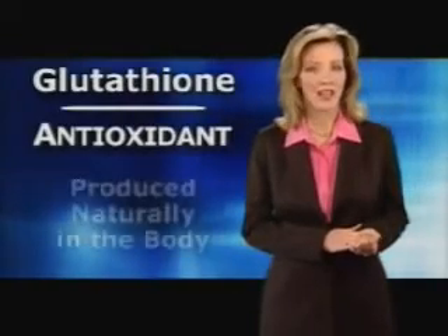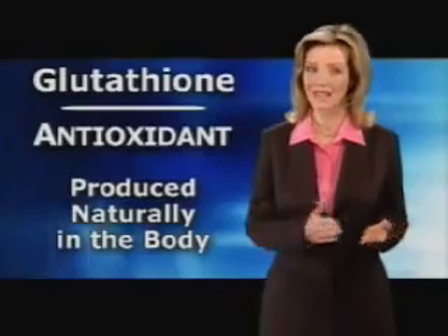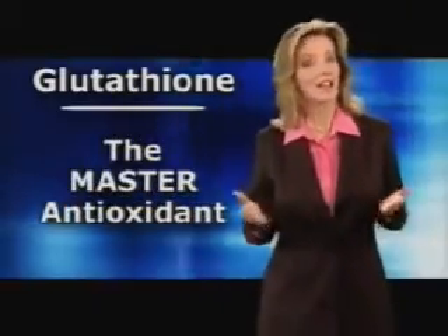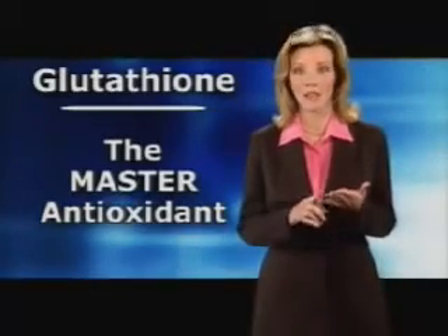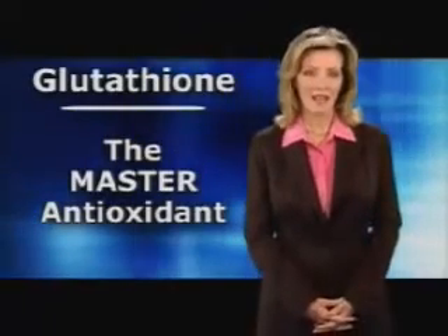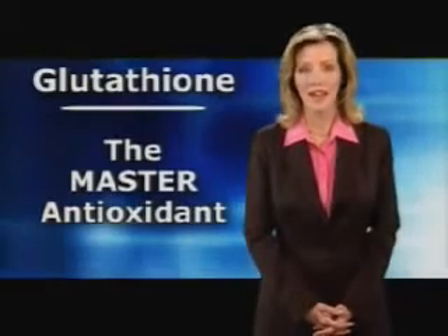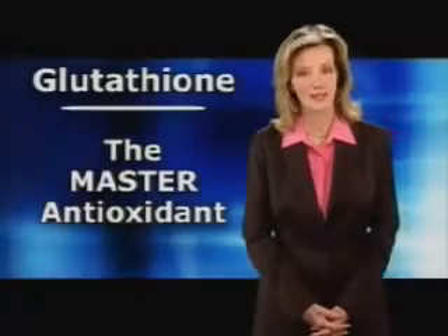Let's take a look at each of these key functions separately. First, glutathione as an antioxidant. Because glutathione is the major antioxidant produced naturally in the body, many scientists refer to it as the master antioxidant. In fact, none of the antioxidants most people are familiar with — such as vitamin C or E — would be able to work properly were it not for glutathione. To understand how an antioxidant works, it's important to understand a little about free radicals and the damage they can have on the body, also known as oxidative stress.